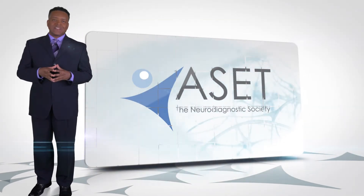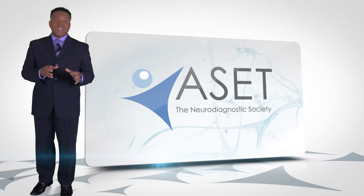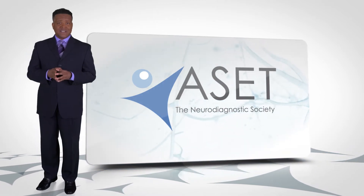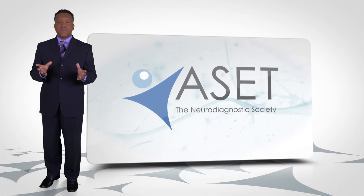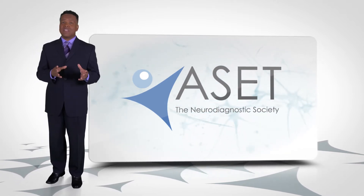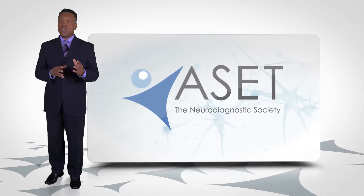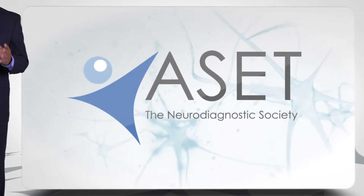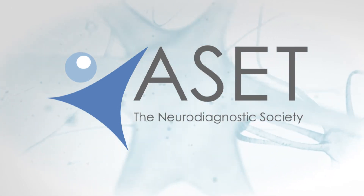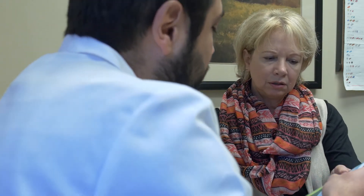Welcome to ASET, the Neurodiagnostic Society. ASET is the national professional organization that represents neurodiagnostic technologists. We want to take just a few minutes to provide you with an overview of neurodiagnostic technology and its importance to patient care. Neurodiagnostic technology is a specialized field of healthcare in which a person's nervous system function is analyzed and monitored to help their doctor provide effective treatment of neurological conditions and diseases.